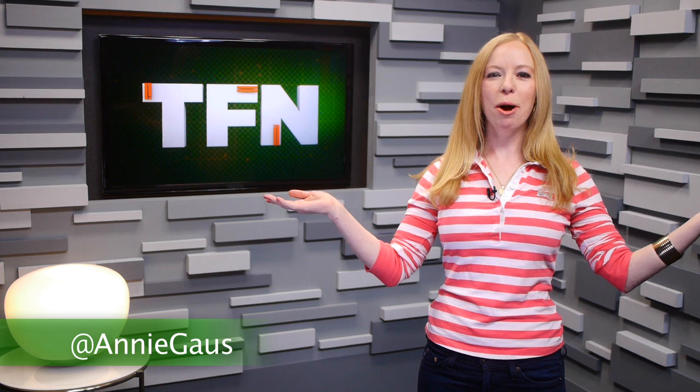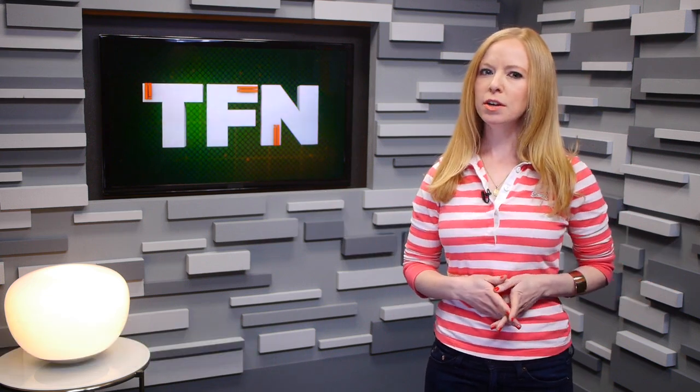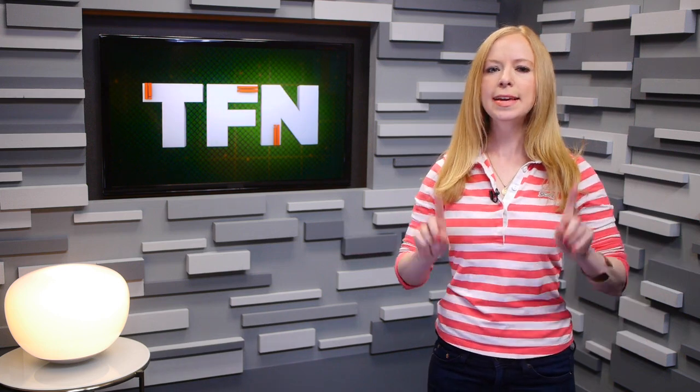Hey, have you guys heard about this awesome new mobile app, Bump, that lets you exchange information simply by tapping your phone to other phones? What's that you say, Annie — that came out like three years ago and you've completely forgotten about it? Yes, that one, but it's new.